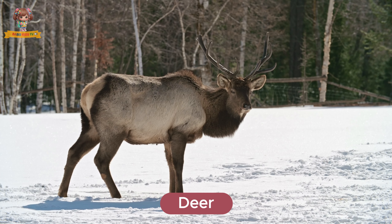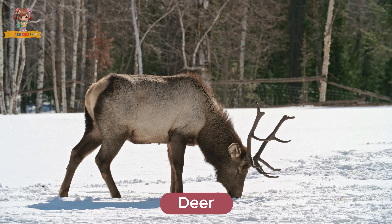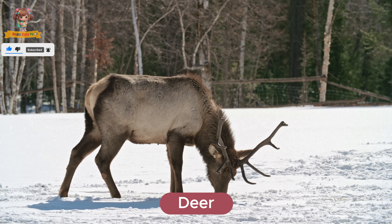Look at this deer. Deer are graceful animals with slender bodies and antlers on the males. They live in forests and meadows. Deer eat grass, leaves, and twigs.